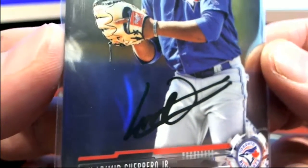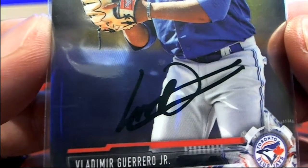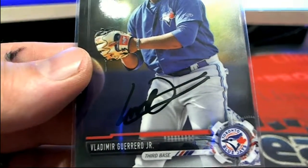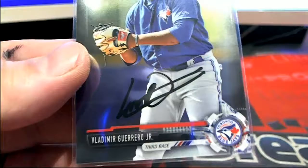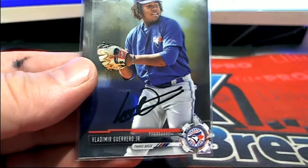Yeah, it looks like facsimile though, Mike, like the guys are saying. It looks too sharp. Doesn't look like a natural pen on the chromes, you know what I mean?